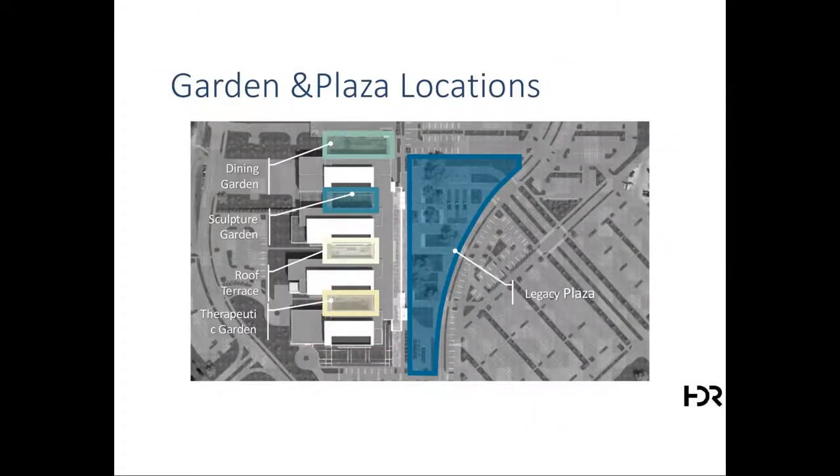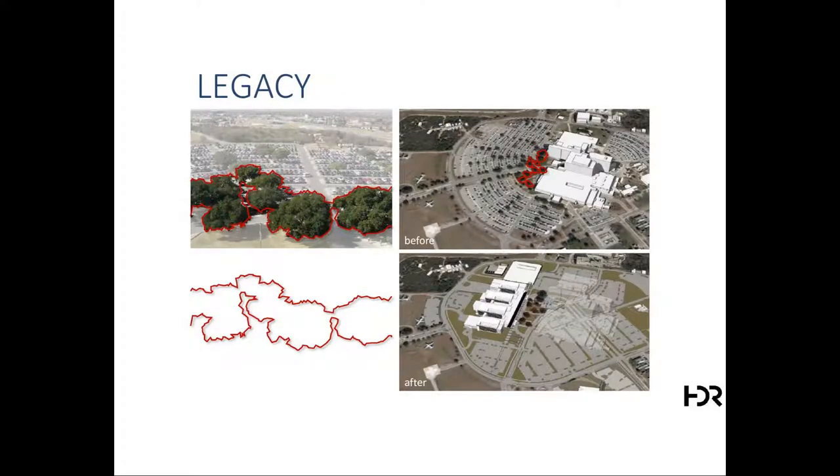Gardens and plaza locations: a number of gardens were developed to encourage evidence-based design, organized into dining gardens, sculpture gardens, roof terrace, and therapeutic gardens. In front of the building is the Legacy Plaza, which preserves historic old oak trees that were in front of the old Wilford Hall. Once the old Wilford Hall was demolished, we were able to save these trees and turn them into an entrance Legacy Plaza.